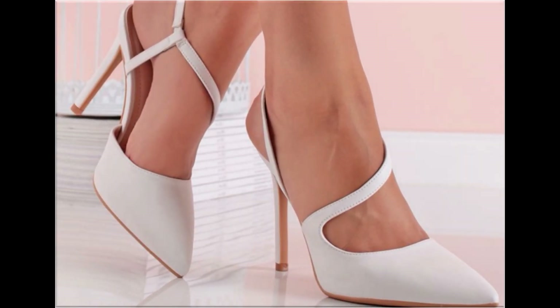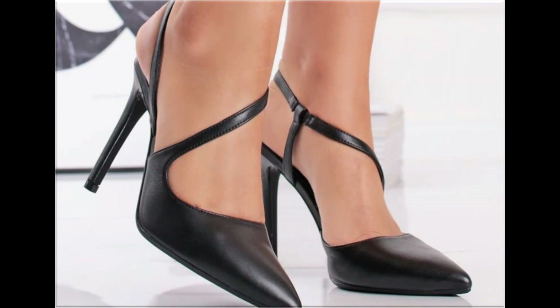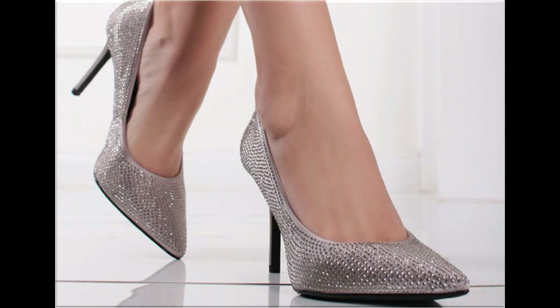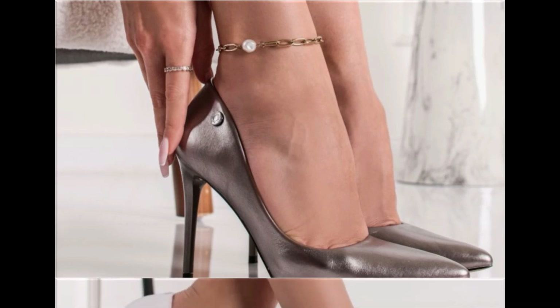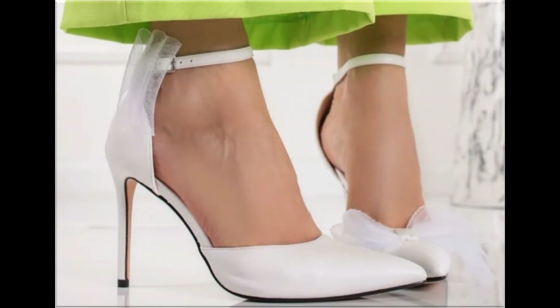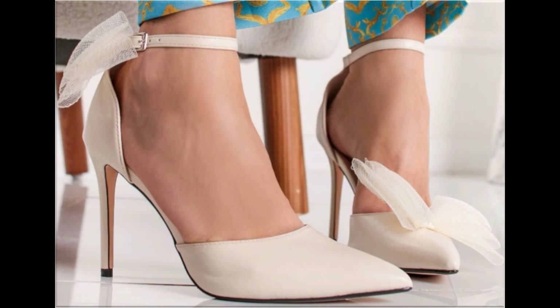Round toe, square toe, and pointed toe footwear are available here. Back closed, back open, zipper, and sling styles — all the best designs are included in this collection. Printed, plain, embroidered, and embellished — all types of branded footwear are featured here. The colors of these footwear are very bright, eye-catching, and attractive, and you can match them with your outfits, handbags, and other fashion accessories.